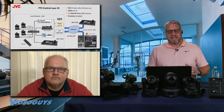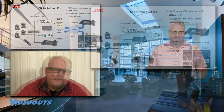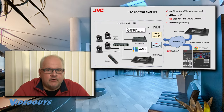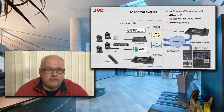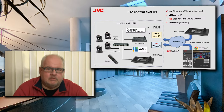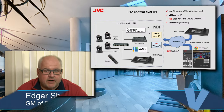We also have PTZ control over IP, which plays into that remote production story. What is unique is that you can control cameras via different means — directly using NDI right from your TriCaster or VMix, with NDI control being automatic. You can also control cameras using VISCA over IP, using third-party controllers, or other control surfaces. There's also the JVC web API protocol to control cameras using the RM-LP100 or directly from a web browser. These controls are all available at the same time — you don't need to switch anything in the camera.